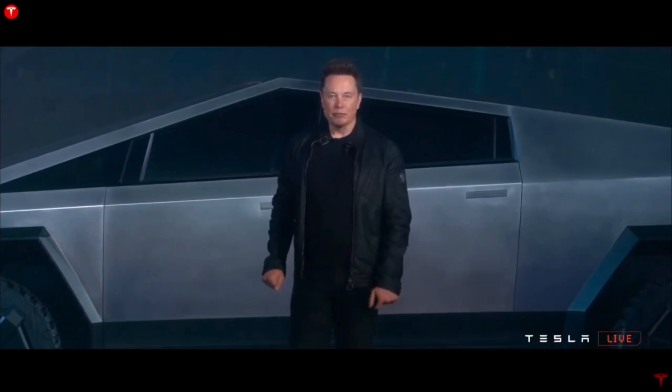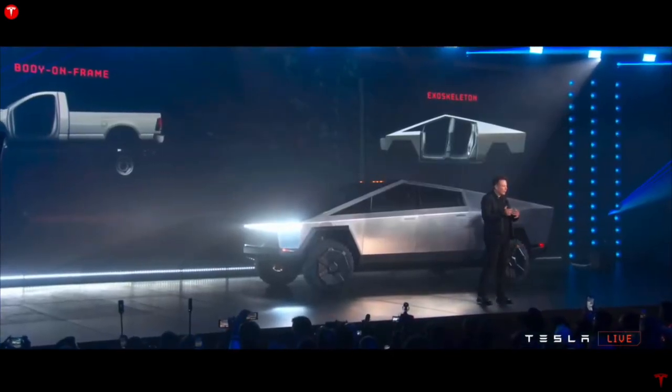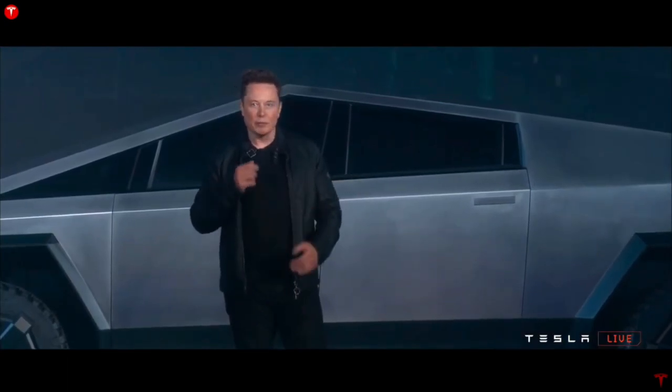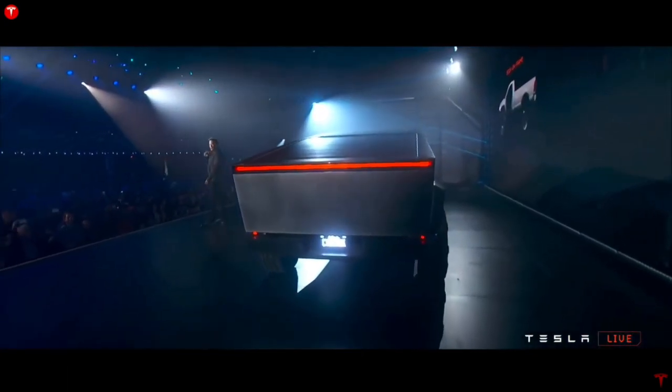Tesla's new HVAC will also be in the Cybertruck, but what's unique about this is it might also work in the bed of the truck too. So perhaps if you wanted to camp out and sleep in the bed, you could keep it climate controlled in there as well — which is pretty amazing.